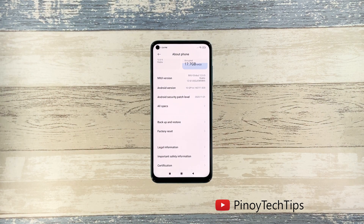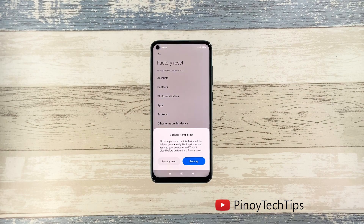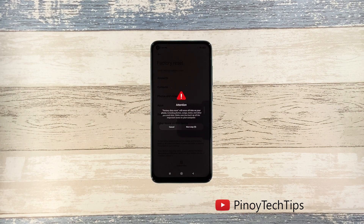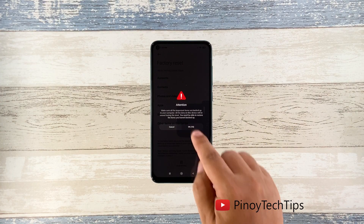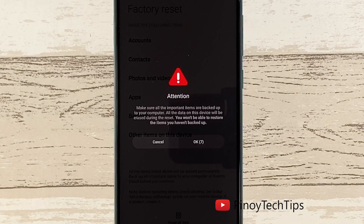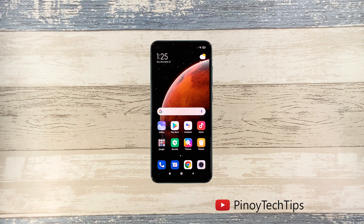Tap Factory Reset, then tap Erase All Data at the bottom of the screen. When the dialog box shows, tap Factory Reset. Wait for the countdown to finish and then tap Next. Wait until the counter is finished again and then tap OK. The screen will turn black as the reset begins. Once the reset is complete, set up your Redmi Note 9 as a new device.